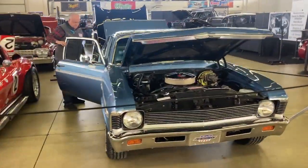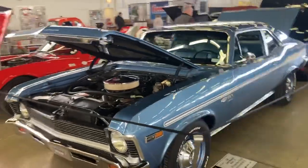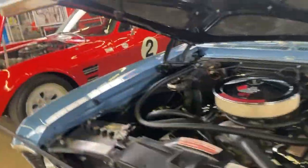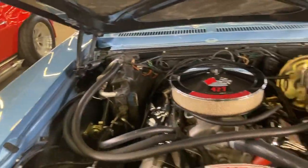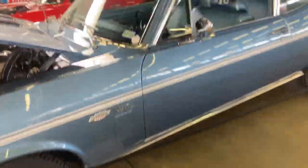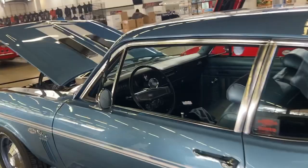We're doing a video for everybody — say hi, hello! And there's a 427 Yenko Nova with air conditioning. It's a neat car.